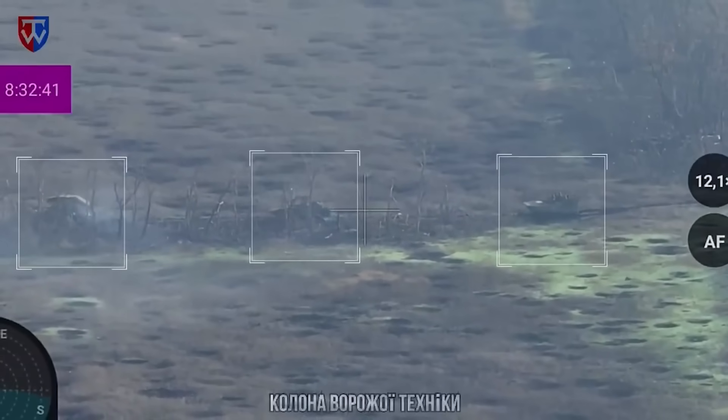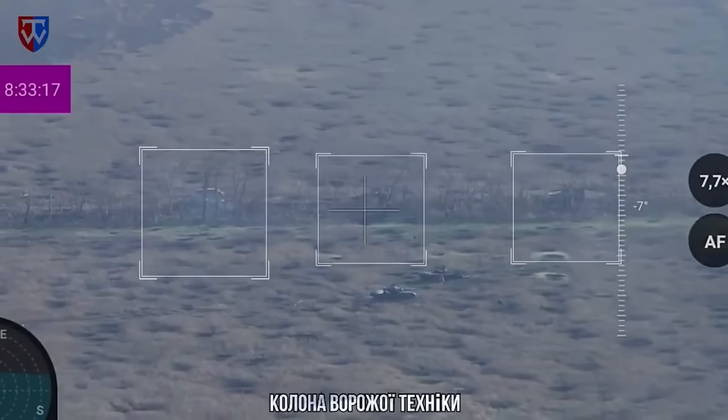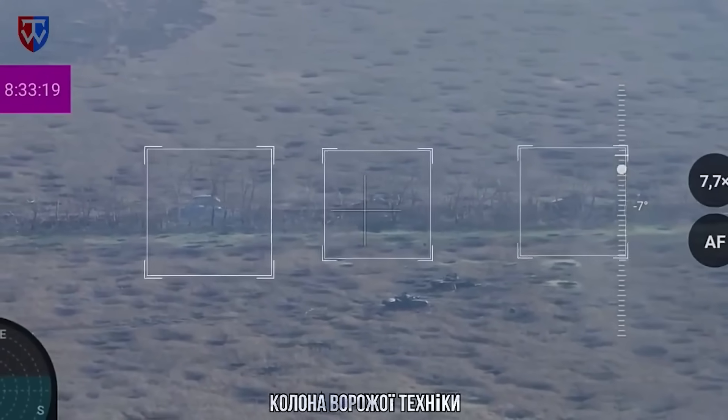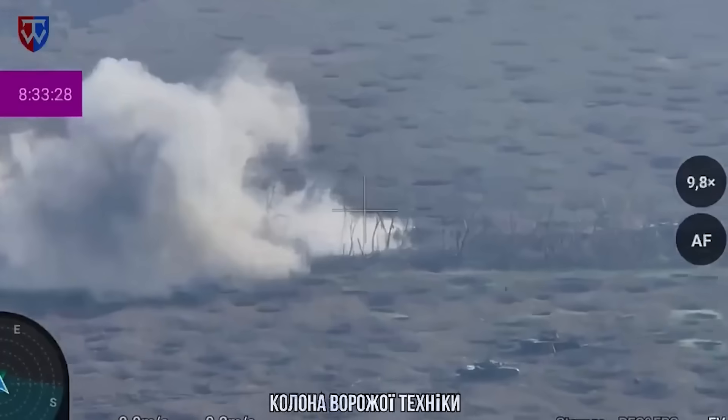Hello everyone. I have quite an interesting video here for you. The clip playing now shows a very rare bit of tank action. We don't see many videos of tanks engaging targets in the war, so when they do appear, they're always worth a closer look.